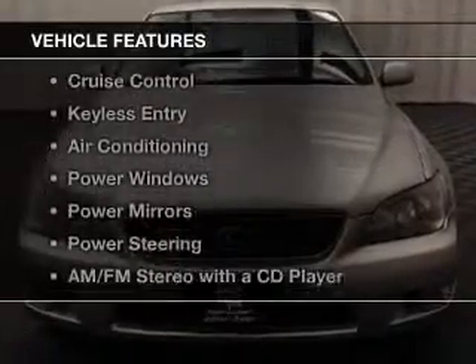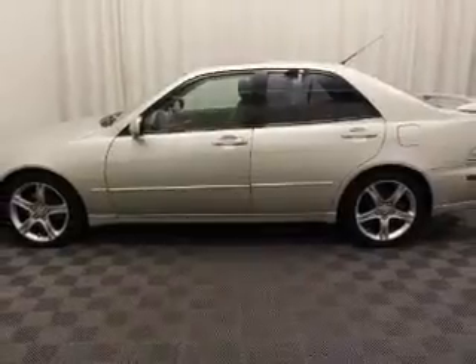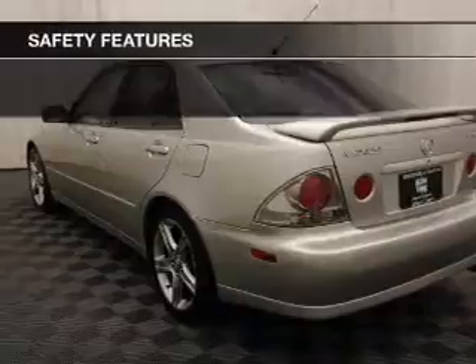The features include a sunroof, alloy rims, automatic climate control, cruise control, keyless entry, air conditioning, power windows, power mirrors, power steering, and AM FM stereo with a CD player. Safety was made a priority with these features.